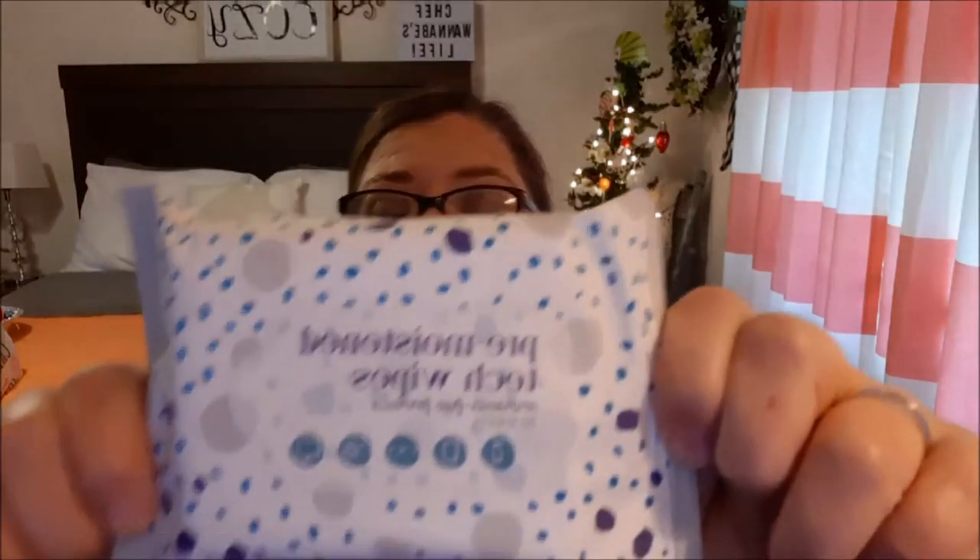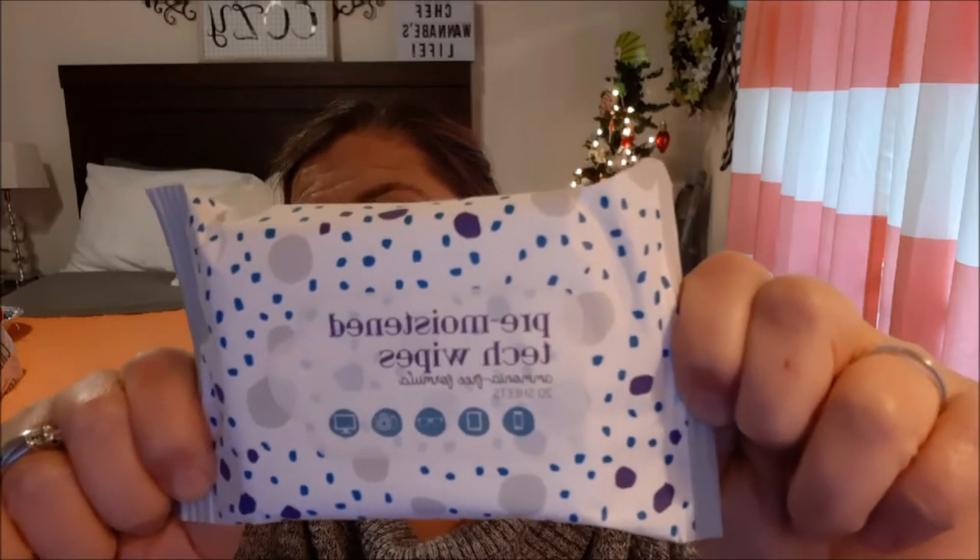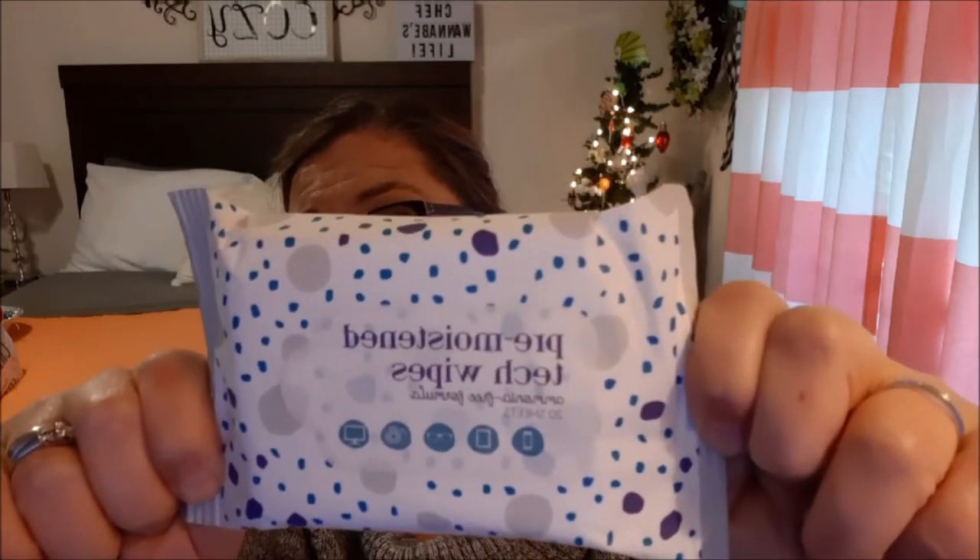These I bought about two months ago and have used for my own stuff, so I know they work well — ammonia-free formula, 20 sheets, pre-moistened tech wipes. I use them on my laptop screen, phone screen, and tablet screen. Do not mistake these for antibacterial wipes — they are simply pre-moistened tech wipes for screens.